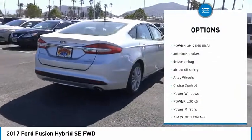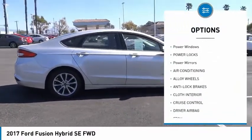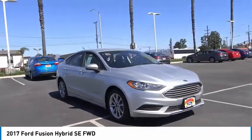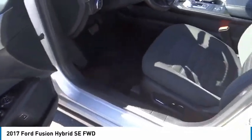Here are some of this vehicle's great options: backup camera, power driver's seat, anti-lock brakes, driver airbag, air conditioning, alloy wheels, cruise control, power windows, power locks, and power mirrors. Searching for a dependable vehicle that looks great too? You found it — so stop in today.